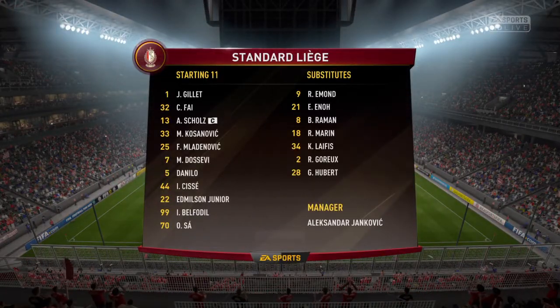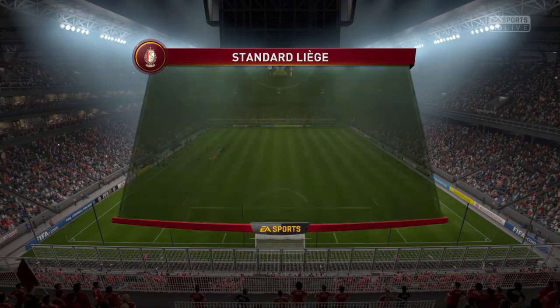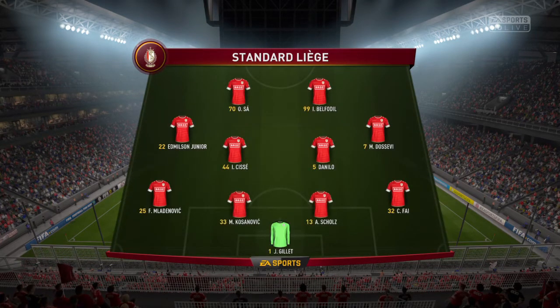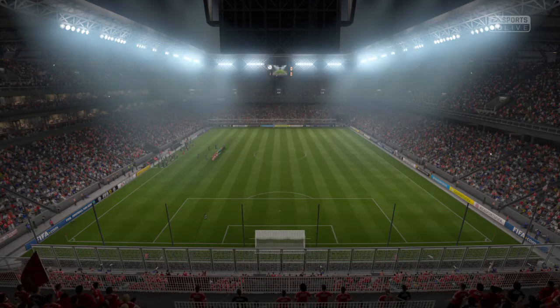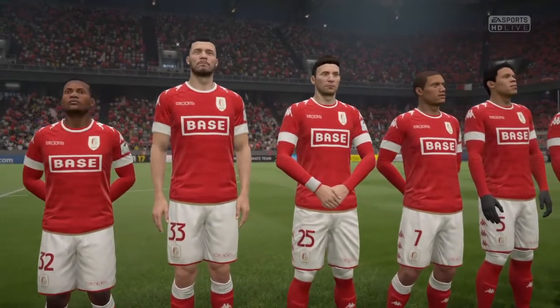Well, here is the team sheet for the home side. Two banks of four, 4-4-2. How it always used to be. Don't see it quite so often these days, but that's a classic formation and really capable of causing problems here today.